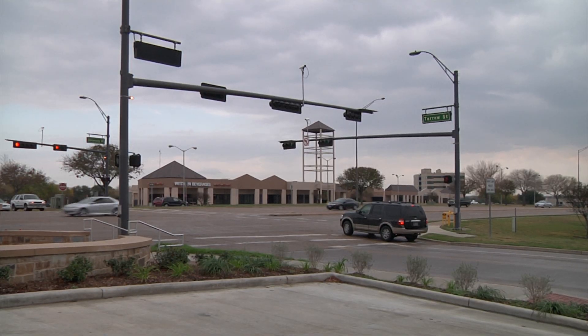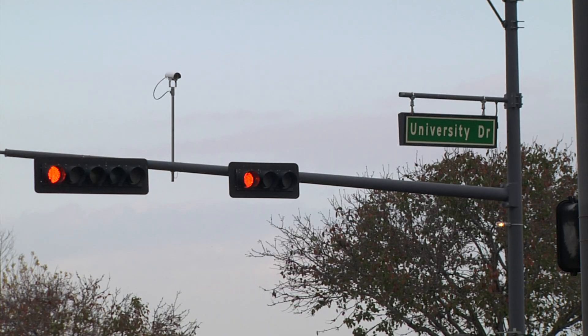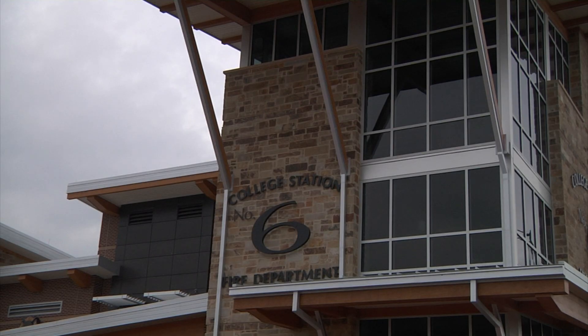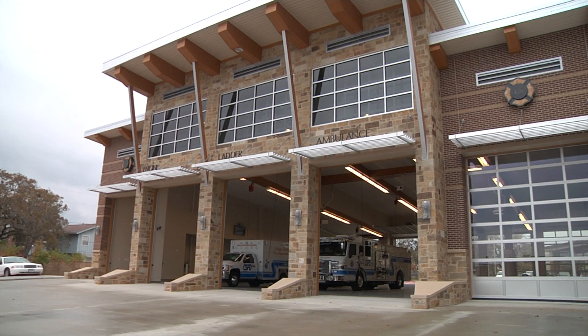While fire departments like to build away from intersections, this one sits right at University Drive. However, planners say they've worked out how to keep people safe when emergency strikes.